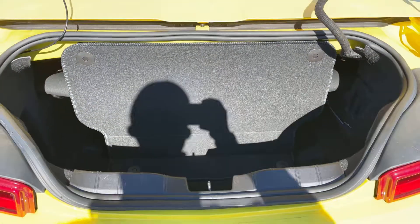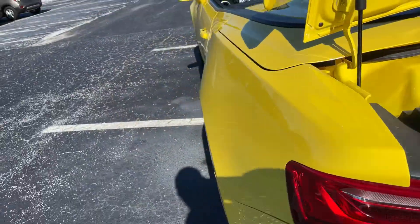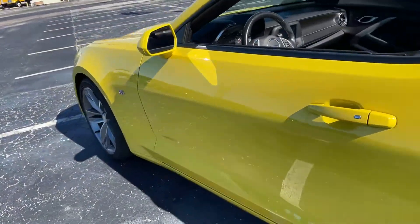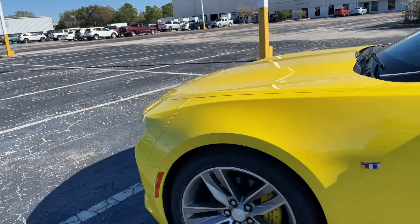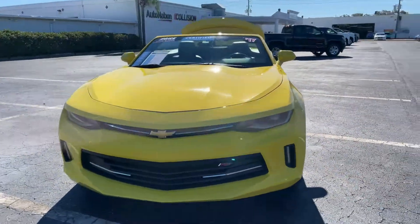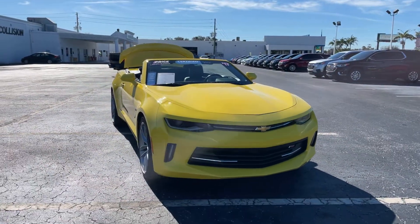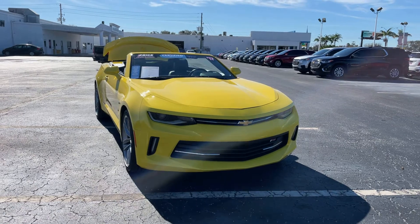There's a look at the storage in the trunk area with the top in the down position. This vehicle is powered by a 3.6 liter V6 engine, so it's got power. And like all pre-owned vehicles at AutoNation Chevrolet, it has a five-day, 250-mile money-back guarantee.